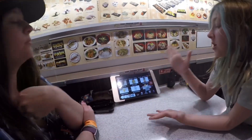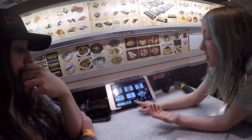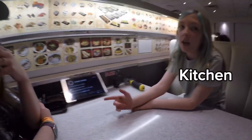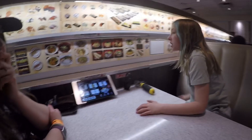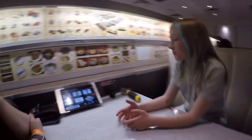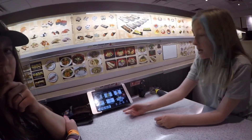Once you have all of your choices, you press Order, and it sends it to the front. They put it on the bullet chain and it comes to your table. And if you need help, there's a button for service.